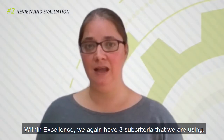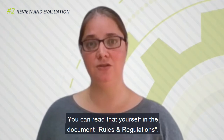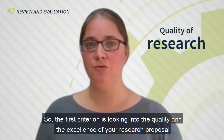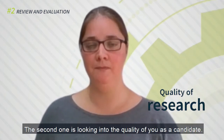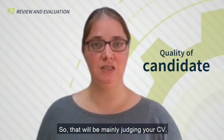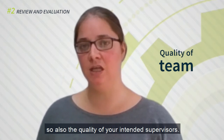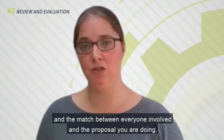Within excellence, we again have 3 sub-criteria. I am not going to read out all the items one by one — you can read that yourself in the document rules and regulations. The first criterion looks into the quality and excellence of your research proposal. The second one looks into the quality of you as a candidate, which will mainly involve judging your CV. And the third one looks into the quality of the research team as a whole — the quality of your intended supervisors, the coherence within your team, and the match between everyone involved and the proposal you are doing.